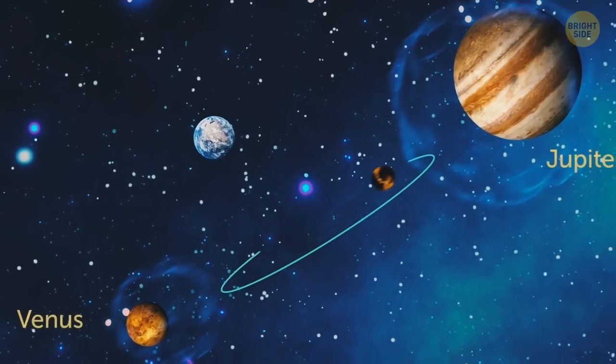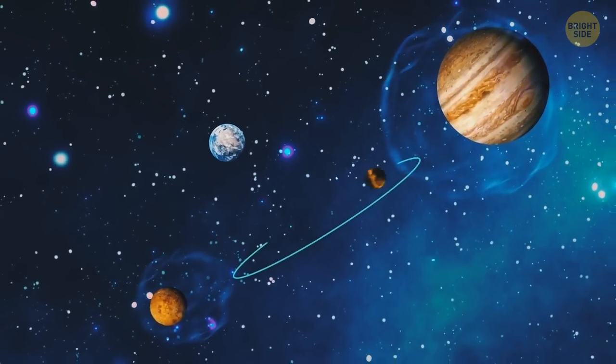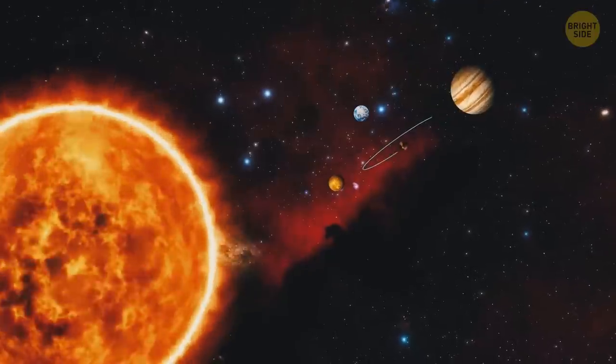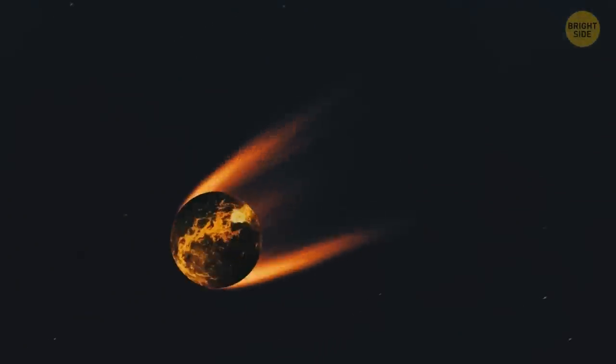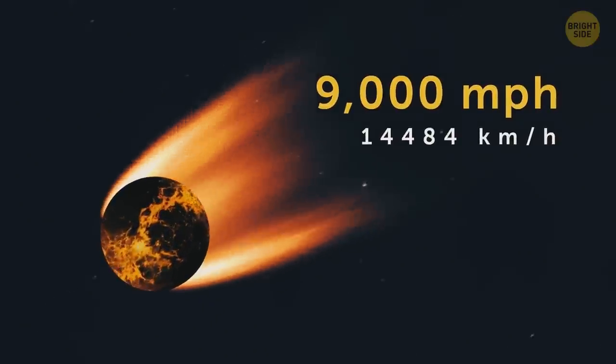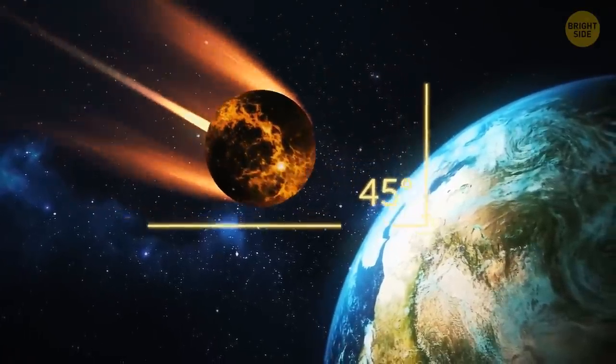Scientists believe Theia was like a ball Jupiter and Venus played around with — Venus would pull Theia in one direction, and Jupiter would pull it right back. But the Sun, which makes up 99.8% of the mass of the solar system, pulls Theia into almost the same orbit as Earth. So they inevitably come closer and closer until they become next-door neighbors. Theia is roughly the size of Mars, as wide as the Atlantic Ocean from New York to Portugal. The collision can't be avoided — Theia is traveling toward Earth at nearly 9,000 miles per hour, 11 times faster than the speed of sound. The collision happens at a perfect 45-degree angle.